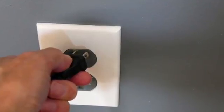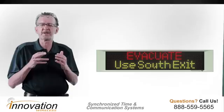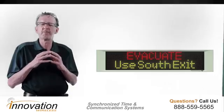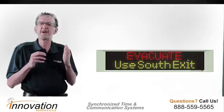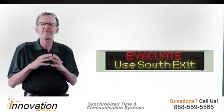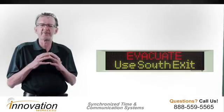Just provide electrical power to these message boards and they will wirelessly pick up the broadcast from the Chronosync transmitter. You can place these message boards anywhere in your facility and they will pick up the message from the Chronosync transmitter.